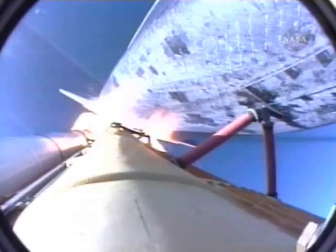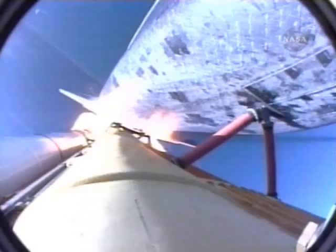Houston, Atlantis, go at throttle up. Copy, Houston, go at throttle up. One minute, 10 seconds into the flight. The three liquid-fueled engines are back at full throttle.